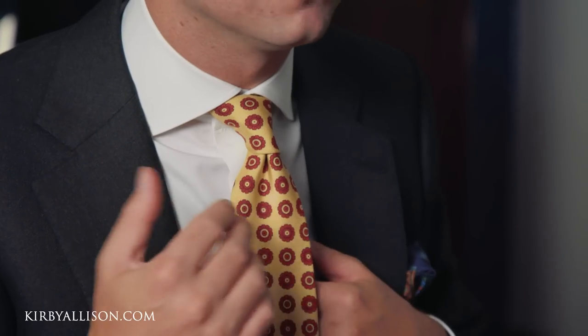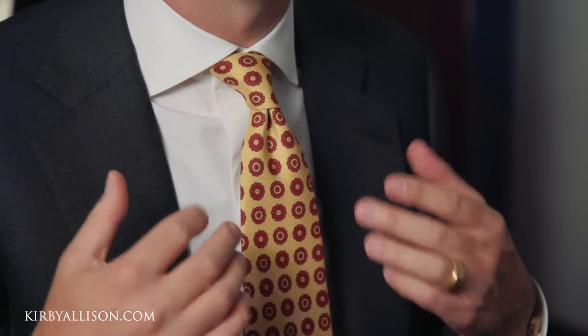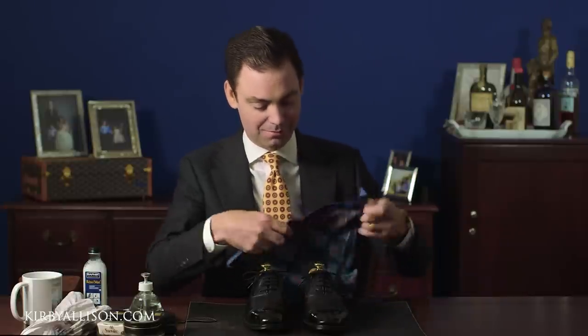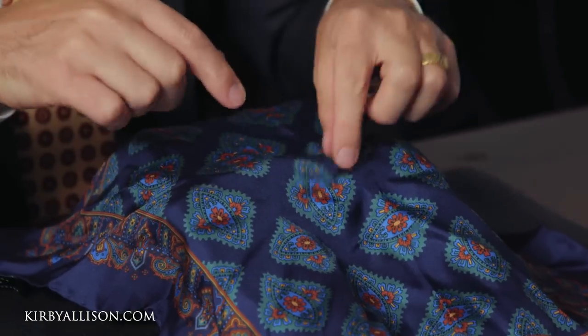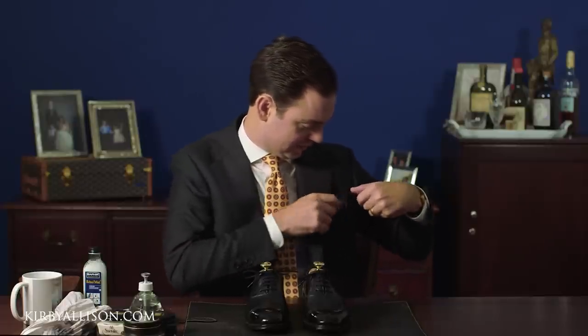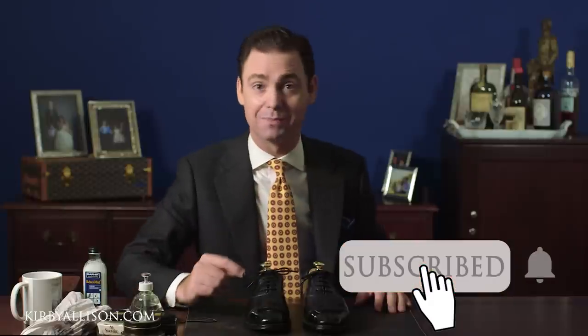If you enjoyed this video, please visit kirbyallison.com and take a look at our complete collection of luxury garment care and shoe shine accessories, as well as clothing accessories for the well-dressed — like this sovereign grade necktie in a printed Spitalfields silk with a large repeating pattern in canary yellow that goes perfectly with the gray suit and white shirt I'm wearing, paired with a matching sovereign grade printed silk pocket square. I hope you enjoyed this video — give us a thumbs up, leave a comment, and subscribe by clicking the red button and turning on notifications. I'm Kirby Allison and I love to help the well-dressed acquire and care for their wardrobes while exploring the world of quality, craftsmanship, and tradition.